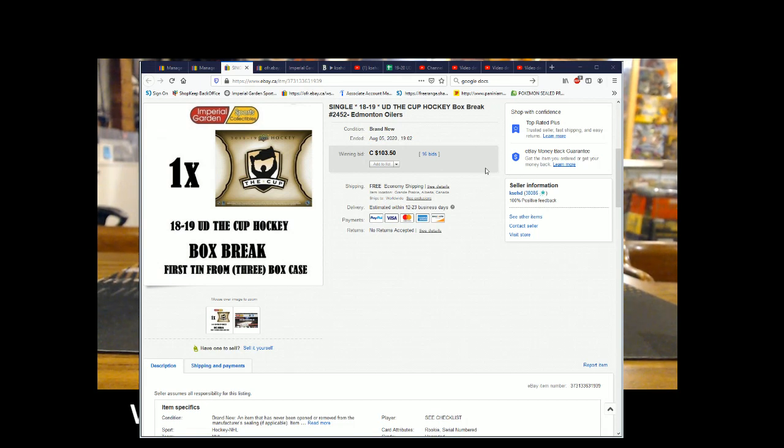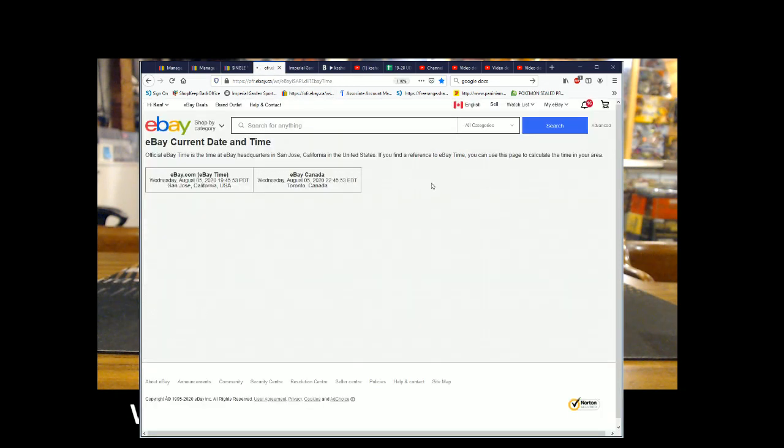Hi everyone, welcome to Imperial Garden single cup break number 2452 of the 18-19 Cup. The last break was the M2 Mother's on August 5th at 7:02 PM. Current date and time is Wednesday, August 5th at 7:56 PM Pacific Standard Time.